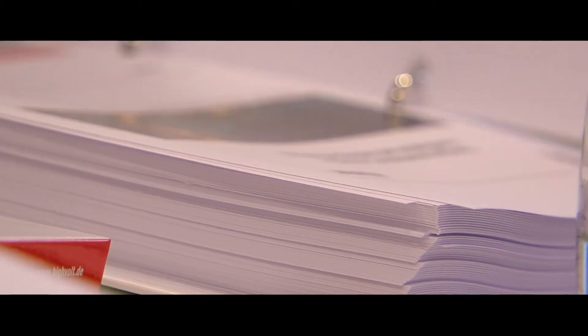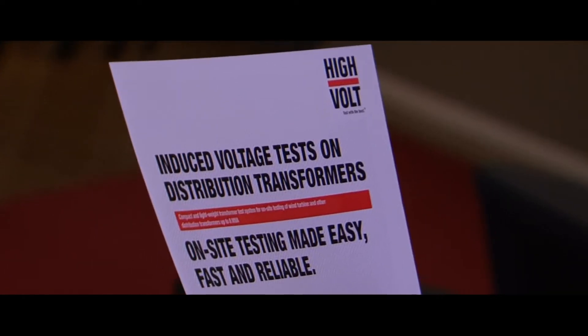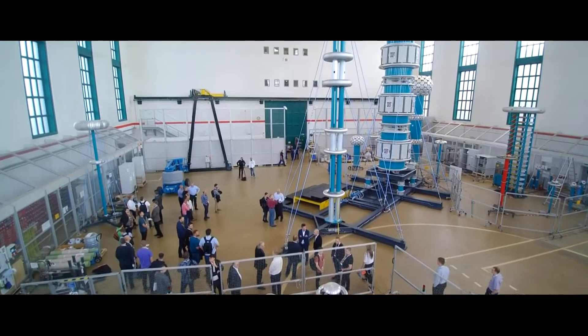The basis for fast, effective learning is the detailed training documents and small number of participants. It's important for us to make time for discussion and individual conversations between the participants and the instructors.